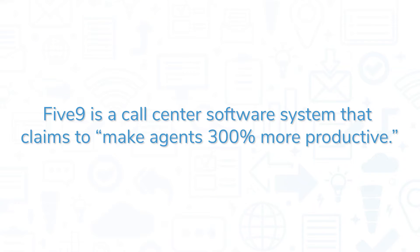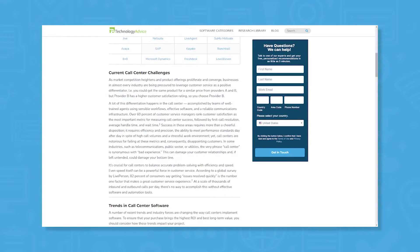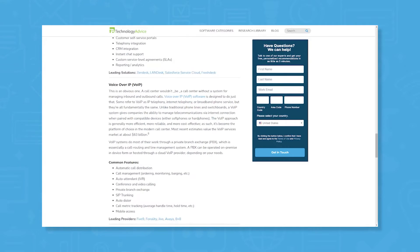Five9 is a call center software system that claims to make agents 300% more productive. If you're in the market for a call center solution, you'll want to consider Five9. But if you're just starting your search, we can help. Visit our website at technologyadvice.com to get a free list of call center software recommendations. Click the annotation in the top right corner of your screen to get started.